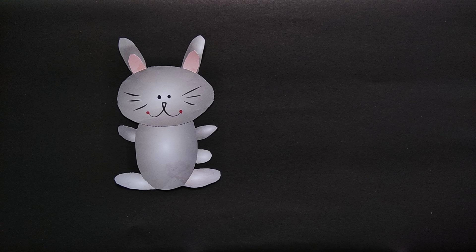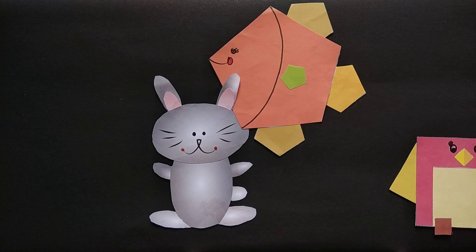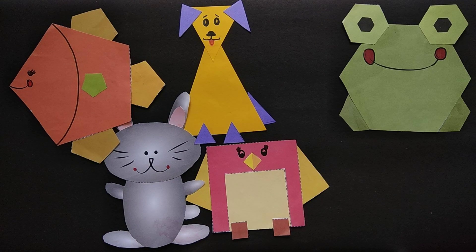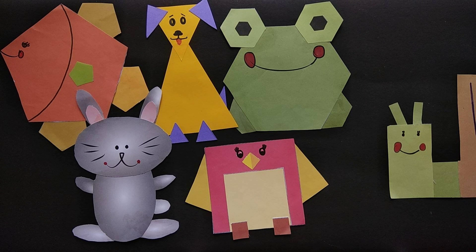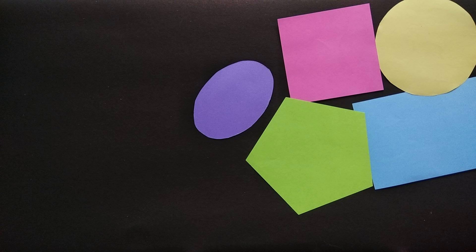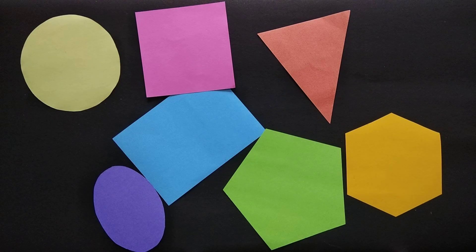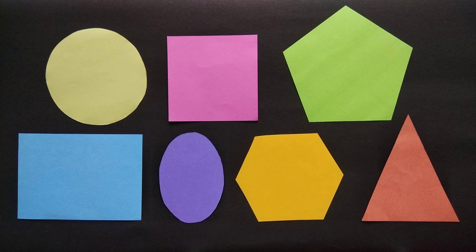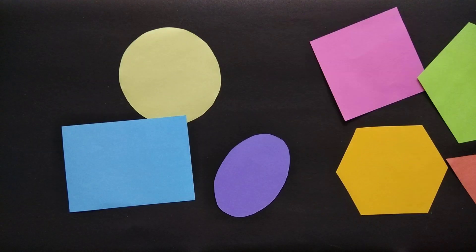Let's call all the shape animals. Here they come! Now you know about the shapes: circle, square, pentagon, rectangle, oval, hexagon and triangle. Don't forget us. Bye-bye!